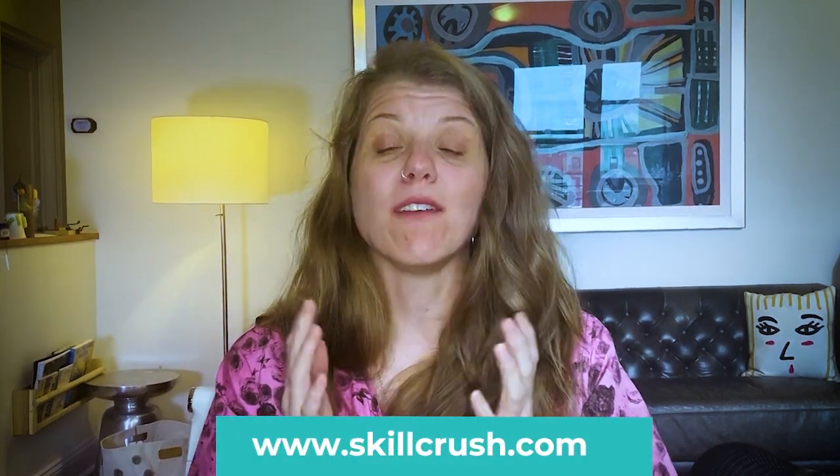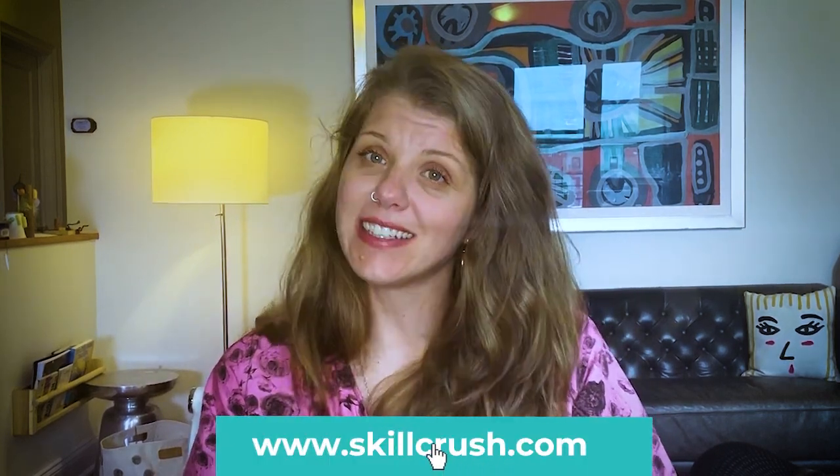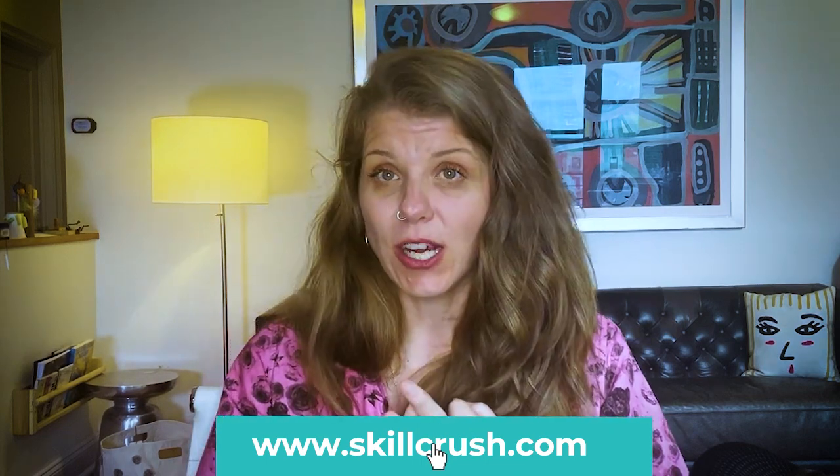Over on skillcrush.com, we have a free online class that you can sign up for and learn the essentials of HTML, CSS, and JavaScript, plus get a primer on visual design and user experience, and get access to some of our exclusive get-hired career coaching program. It's totally free, and I will drop the link in the description below.